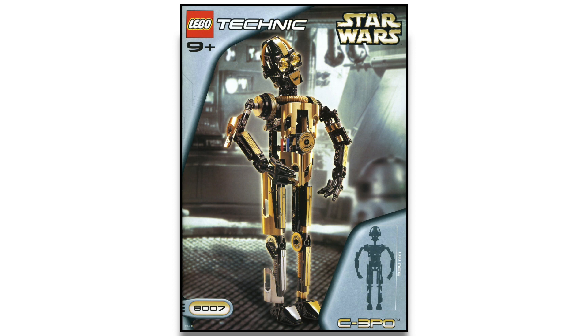At number 4 we have the 8007 C-3PO Technic model, given 3 stars with 4 reviews. These Technic Star Wars models are pretty rough and this C-3PO is no exception — it didn't really work for LEGO Star Wars, much like the buildable figures line. It arrived about 10 years before it should have, and even when LEGO creates special pieces to make figures look cool it doesn't always work. Three stars on four reviews — no surprise there.